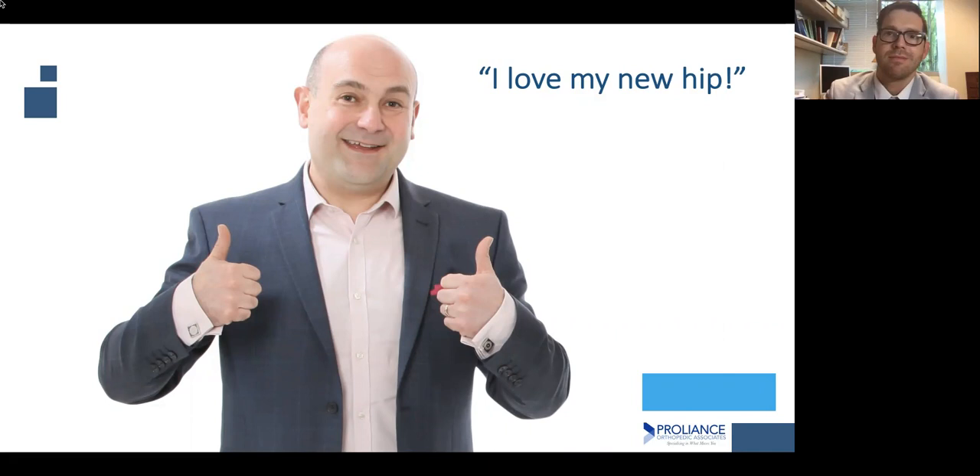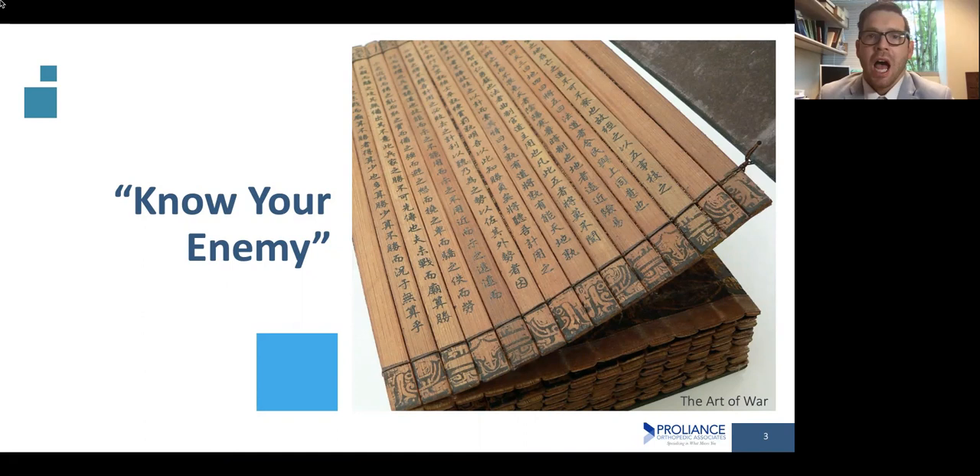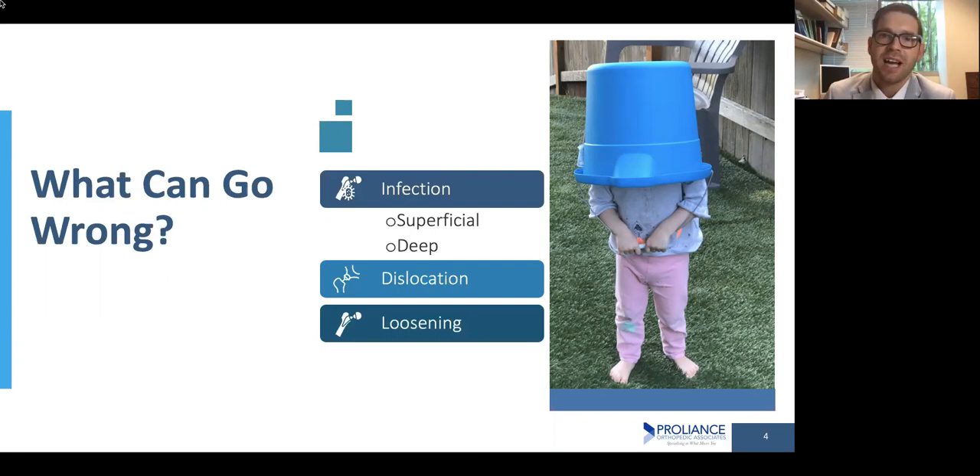When it comes to hip replacement operations, we've come a long way and our patients generally have really good outcomes. But there are a few things that can happen in terms of complications. It's really important for me as your surgeon to know what those complications are and what the risk factors are, so I can help you before you even get to the operating room. It's the whole idea of knowing your enemy — we do you no service if we just put our head in a bucket and pretend none of these things happen.